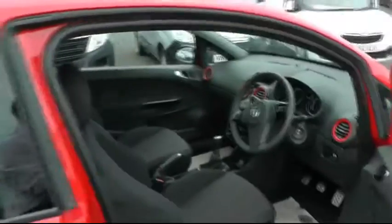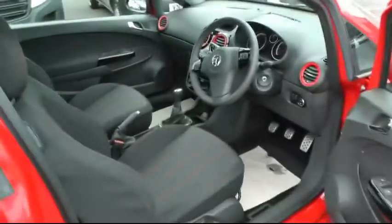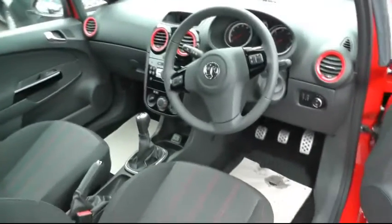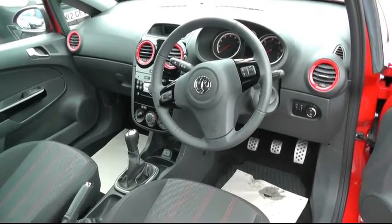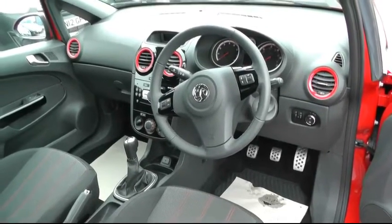Nice sleek lines being a three-door. Going into the inside of the vehicle, standard equipment includes air conditioning, cruise control, a trip computer, electric front windows, and electric heated door mirrors.